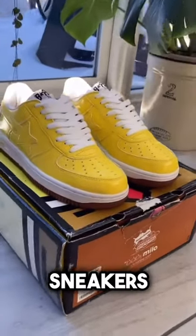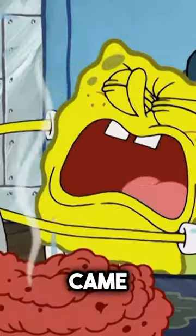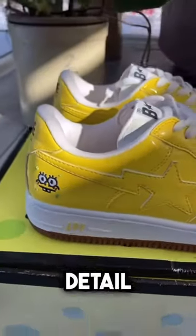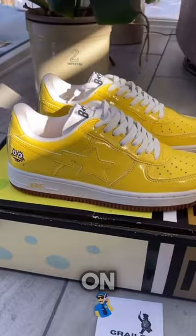These Bape Star sneakers are dedicated to Spongebob. They came out back in 2008 and are now considered very rare. They completely replicate Spongebob's signature colors, and the coolest detail is his face embroidered on the counter.